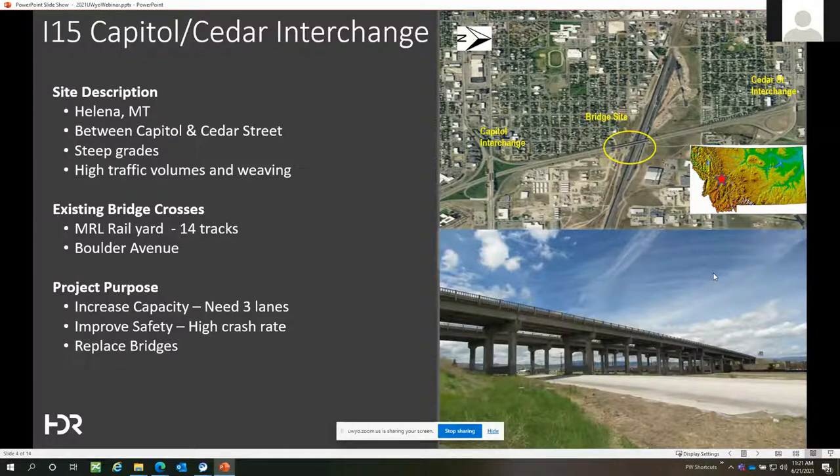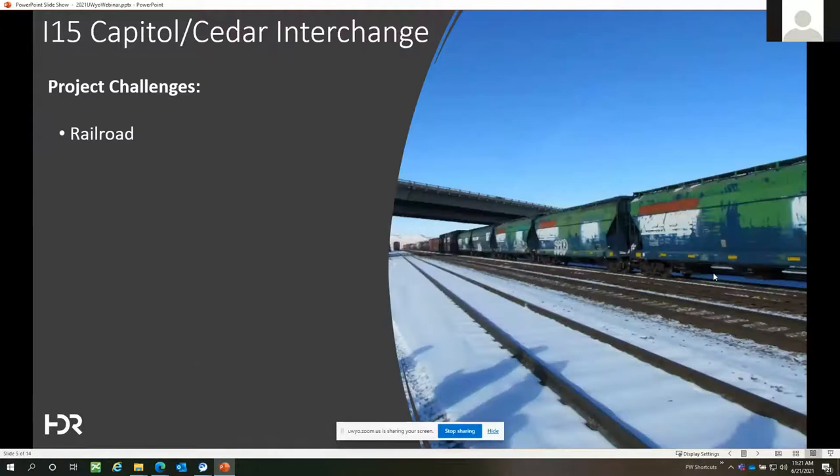This is one of only a few grade-separated crossings over the tracks in Helena, so it's heavily used by local commuters in addition to relatively high through traffic. The existing bridge crosses over Montana Rail Link's main rail yard, which has 14 tracks, and also spans over a local city street called Boulder Avenue. The purpose of the project was primarily to increase capacity, provide three lanes in each direction, improve safety, and replace the functionally obsolete and seismically deficient bridges.